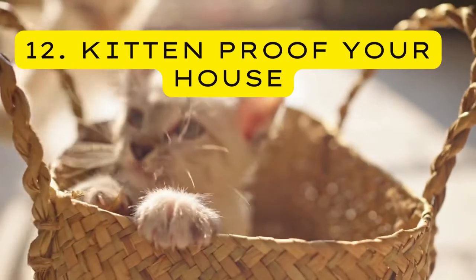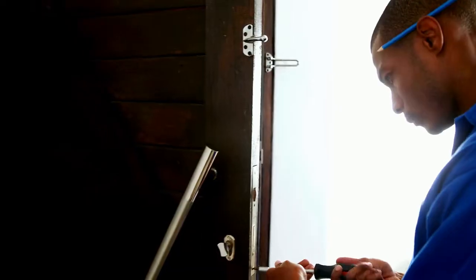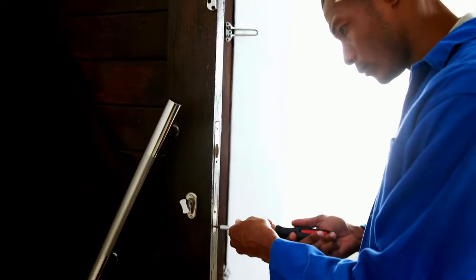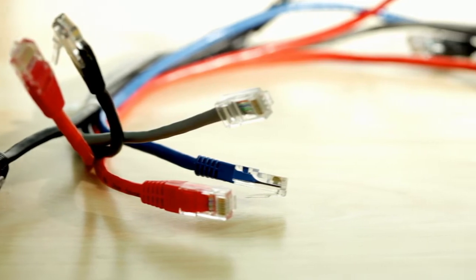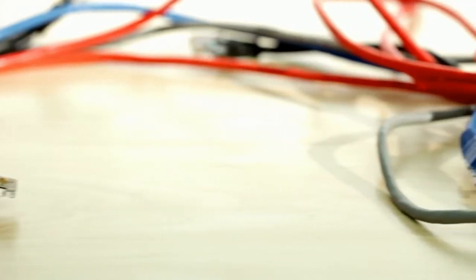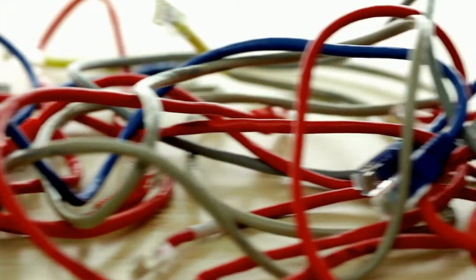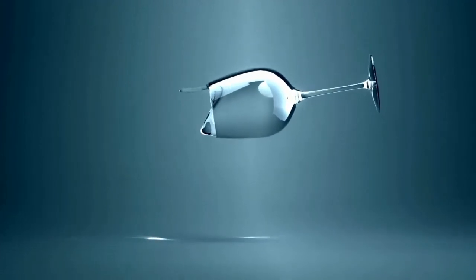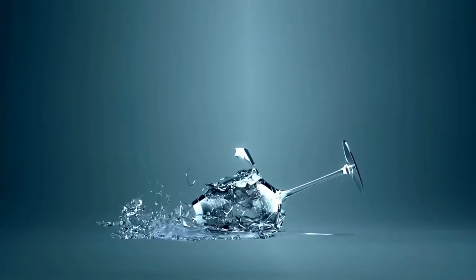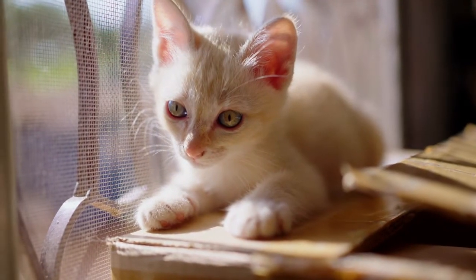Twelve — Kitten-Proof Your House. Kittens are highly energetic and very inquisitive — they will explore and climb everything possible and squeeze into the slimmest crack they can find. Therefore, lock your kitchen cabinets and cupboards, keep your trash and compost covered, tie or bundle up loose wires and cords as cats and kittens can get injured or strangle themselves in them, avoid poisonous plants, throw away loose plastics and strings, and keep away breakable items like vases and glass.